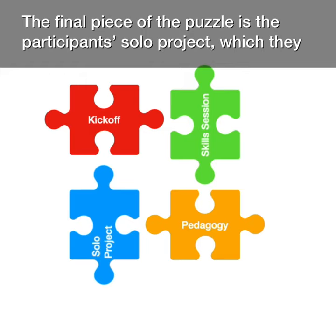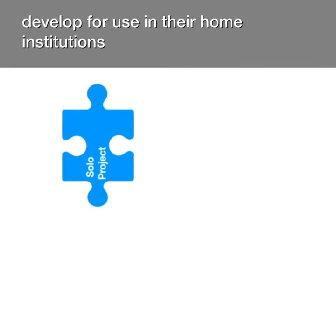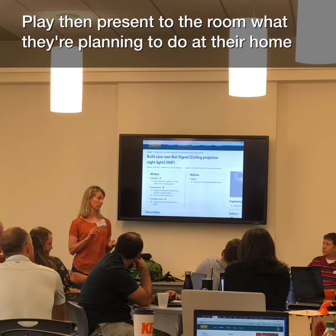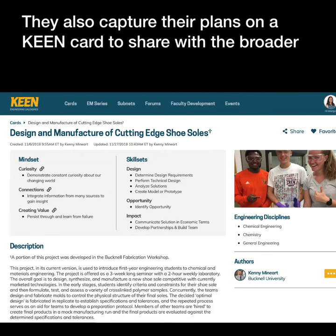The final piece of the puzzle is the participants' solo project, which they develop for use in their home institutions. There is devoted coaching time where participants work on their individual projects. They then present to the room what they're planning to do at their home institution, and also capture their plans on a KEEN card to share with the broader community.